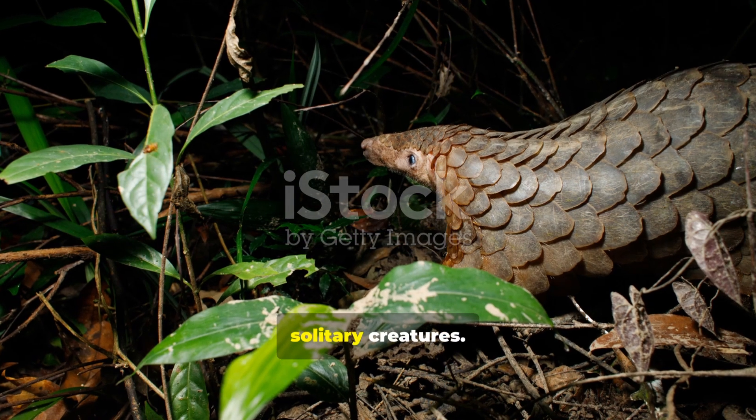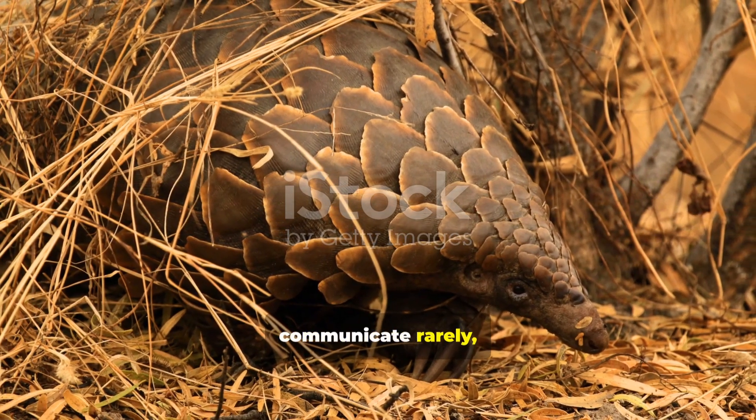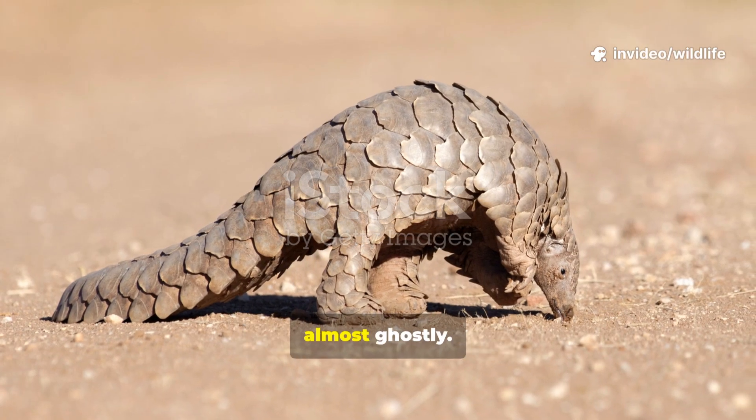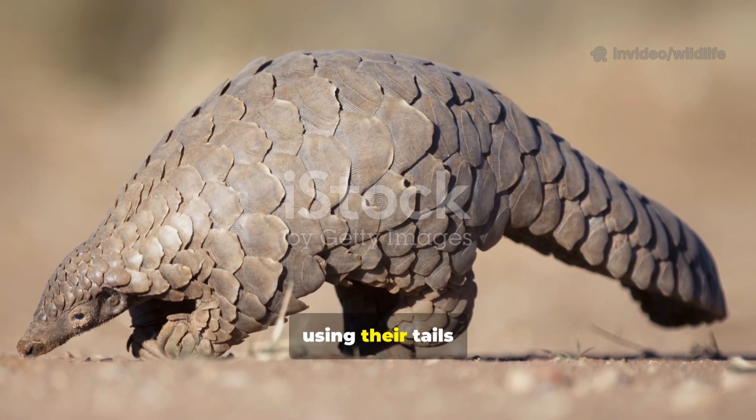Pangolins are shy, solitary creatures. They spend their nights foraging alone and communicate rarely, using scent markings and low-frequency sounds. Their movements are quiet, almost ghostly — they shuffle slowly on their hind legs, using their tails for balance.